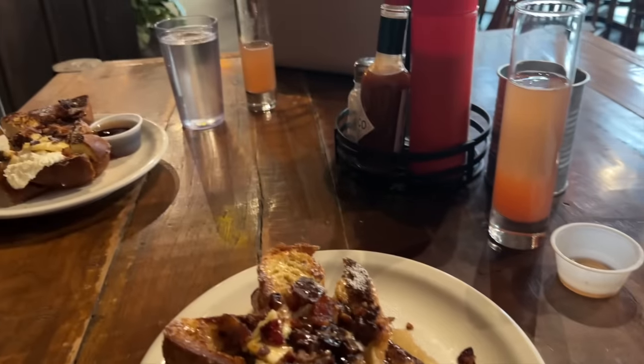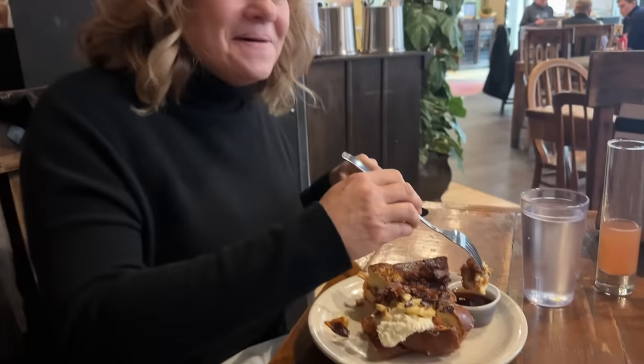We went to a place downtown Boise called Bacon and it was awesome. We had mimosas — blood orange mimosas — and then French toast that had like the tiniest layer of peanut butter, bananas, bacon, syrup, and butter. It was so good. They were really, really good.